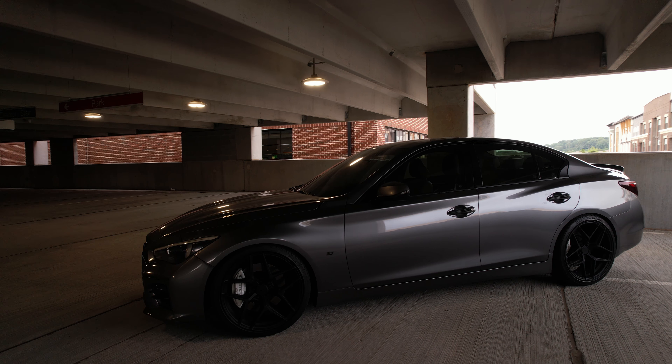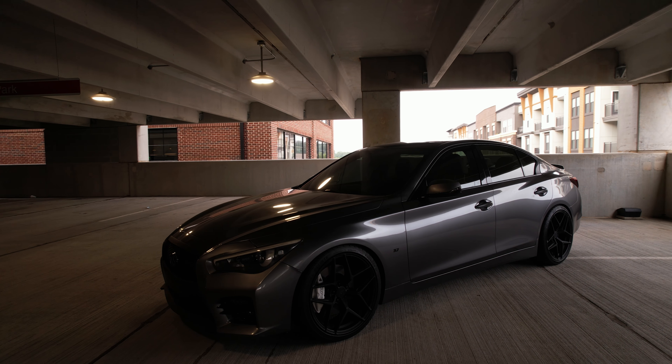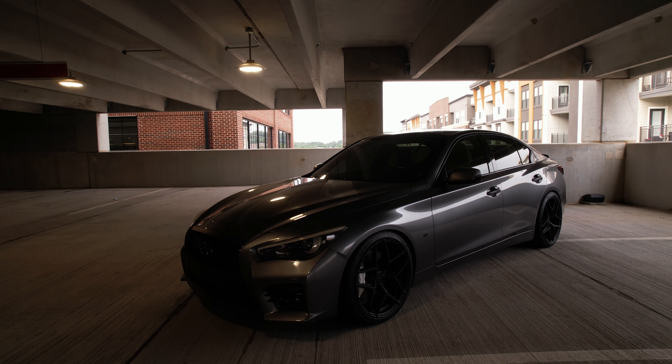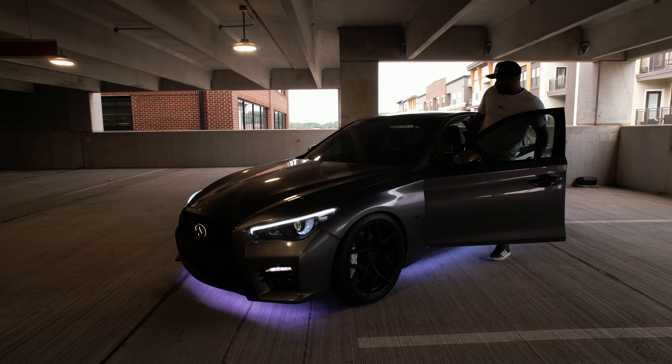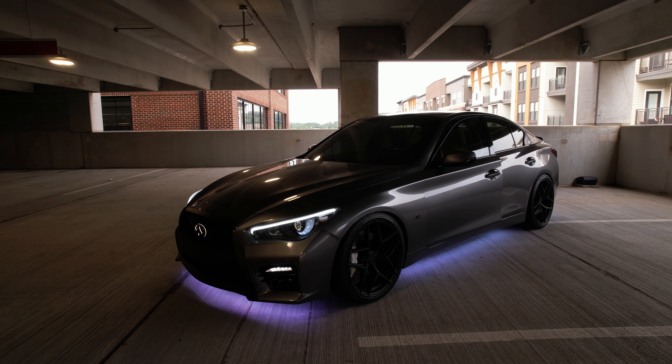This isn't your average underglow kit that you get on Amazon and plug into your cigarette lighter on a Friday night. This underglow kit is custom cut, fully integrated with my vehicle, and features the brightest LEDs available on the market right now.